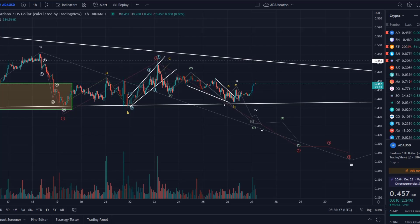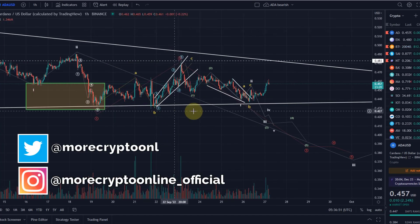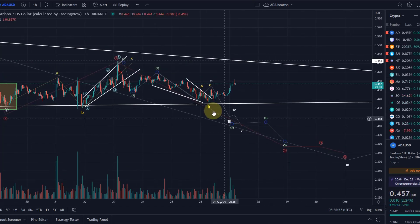Hello and welcome to another update video about ADA. Just a quick update to update the count here. Not much happening here while Bitcoin is going up quite strongly. ADA broke above the 45 cent level.